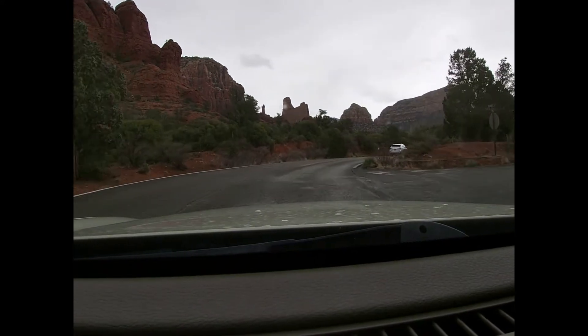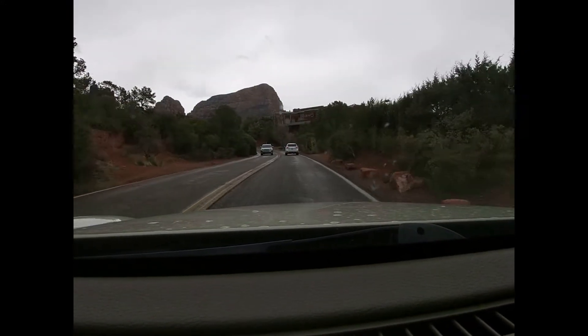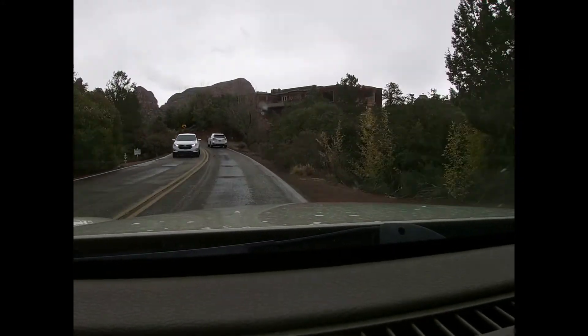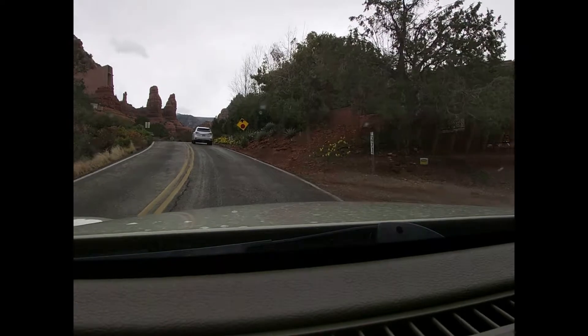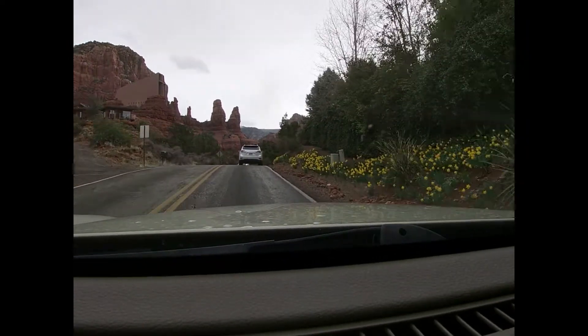You might be able to see those two rock formations — they look like two little fingers sticking up. Those are called the Two Sisters, or the Two Nuns, or the Praying Nuns. That's another famous rock formation here in Sedona. And straight ahead now you can see the Chapel of the Holy Cross just sticking out of the side of the mountain — it's amazing.